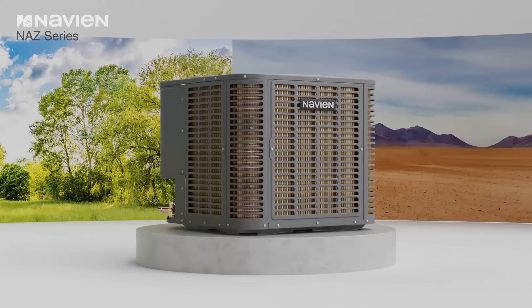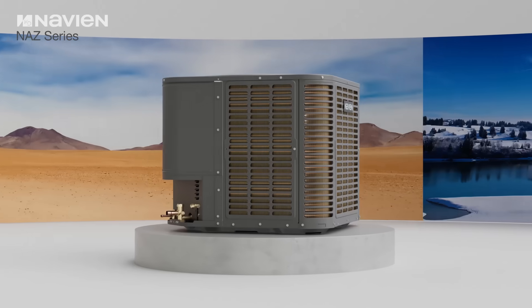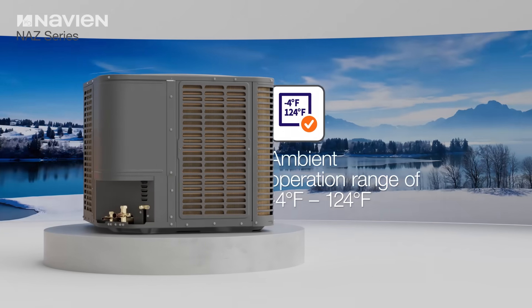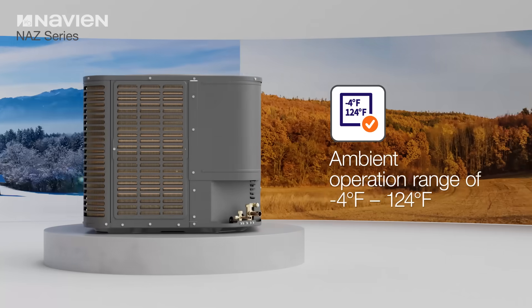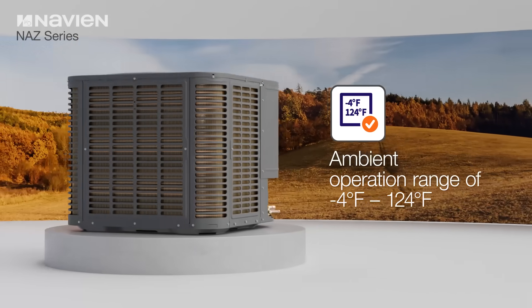The NAZ series air-to-air heat pump from Navien is a highly efficient solution for heating and cooling residential spaces. Designed to offer year-round comfort, it performs in outdoor temperatures from minus 4 degrees Fahrenheit to 124 degrees Fahrenheit.